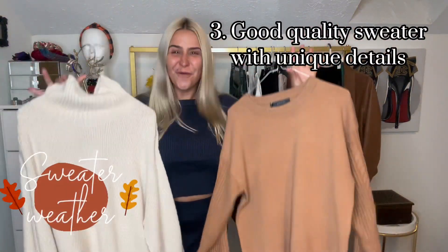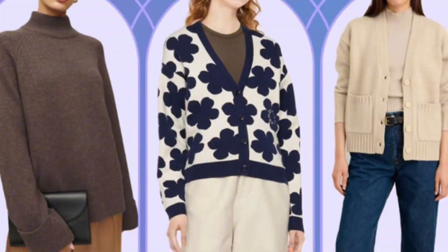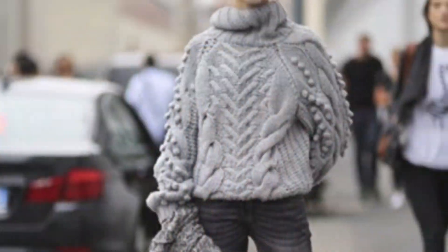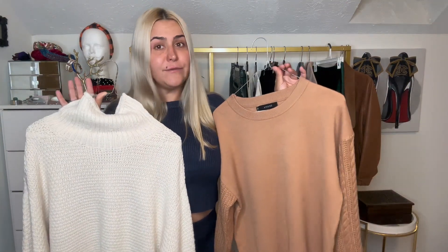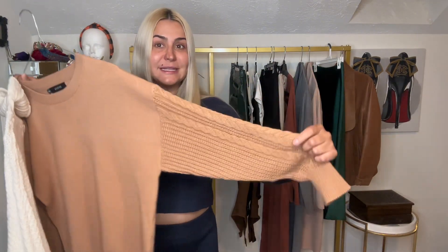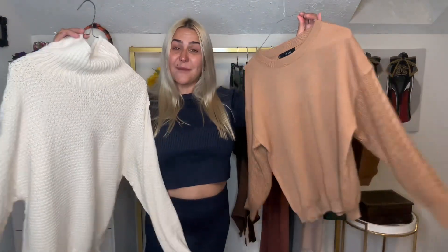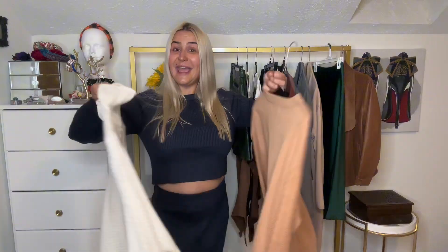The next item, number three, is a sweater. Of course you need a sweater for cooler fall weather. Try to invest in good quality sweaters — I can't stand when a sweater has roll-ups, so buy better quality sweaters. Also try to find sweaters with interesting prints or details, like this sweater has. Look at the sleeves. Both sweaters I purchased on Amazon and I like them.